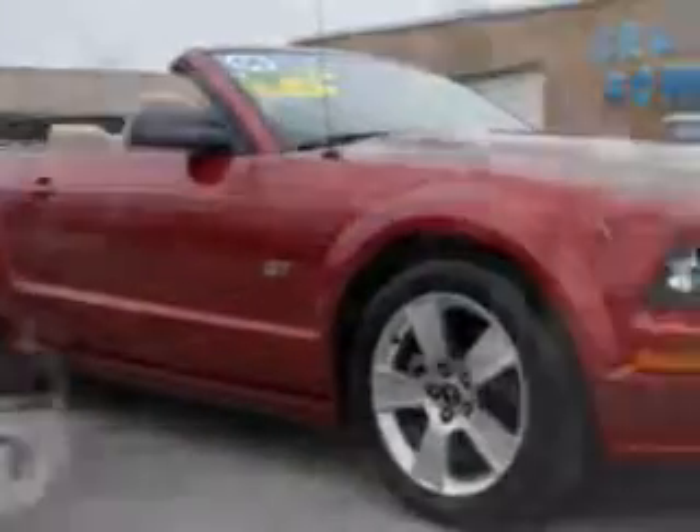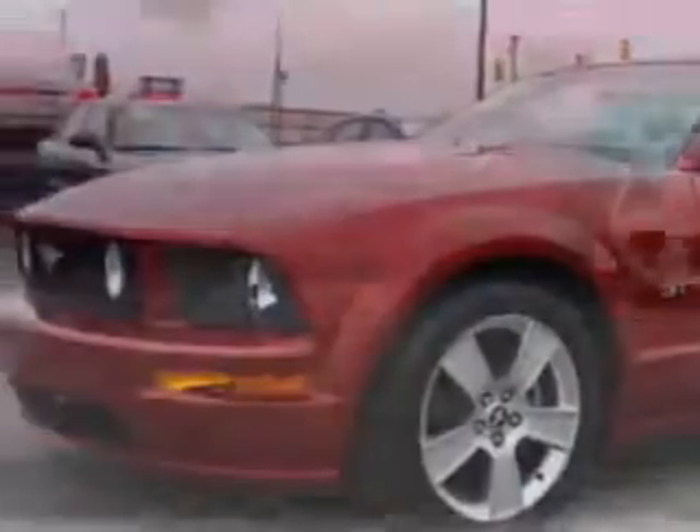Check out this 06 Ford Mustang GT Convertible with an 8 cylinder engine and an automatic transmission. This great car has a power driver seat, rear spoiler, power convertible top, alloy wheels, rear bench seat and much more. Feel the wind in your hair, you'll enjoy the drive in this 06 Ford Mustang.